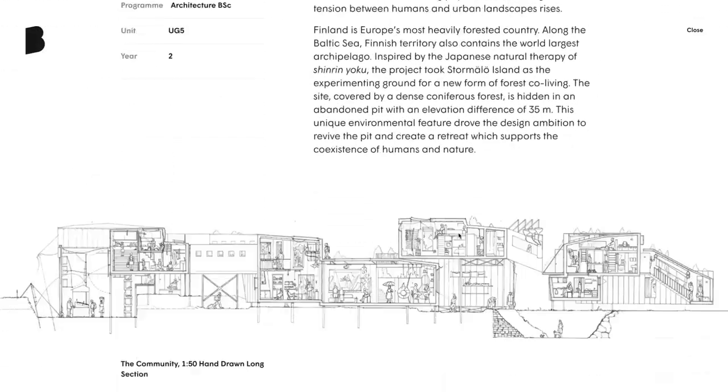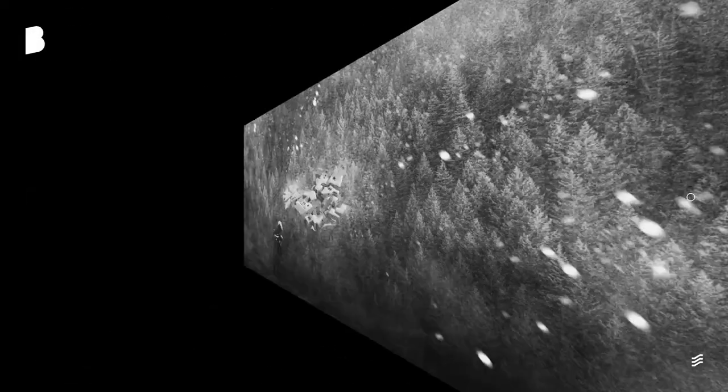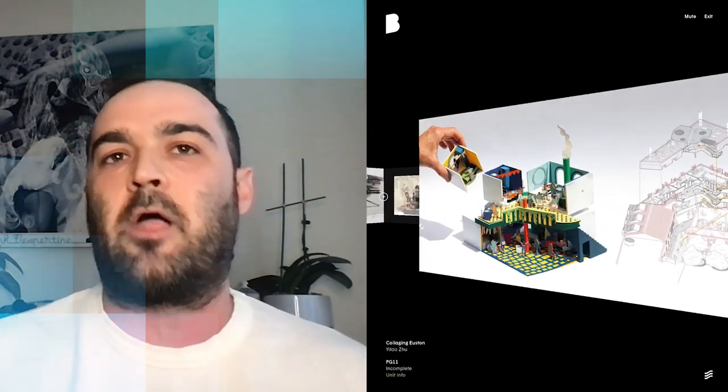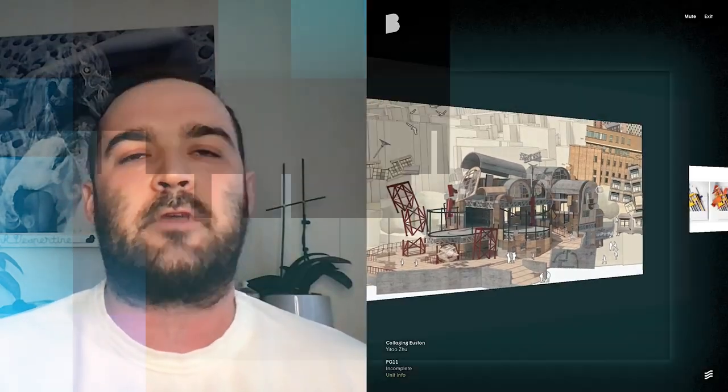It almost gives each student their own little portfolio. And then you can pop back out into this explorative room where the ambient noise and sound comes back in. For me, that was not only a challenge but an aha moment. It was really important for the site and the site's success.